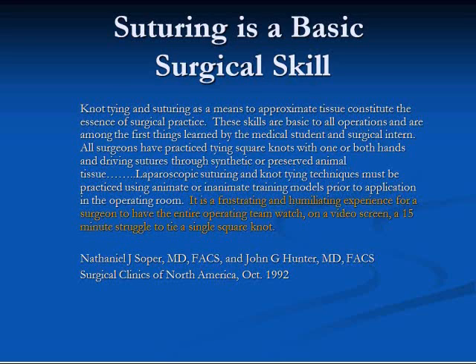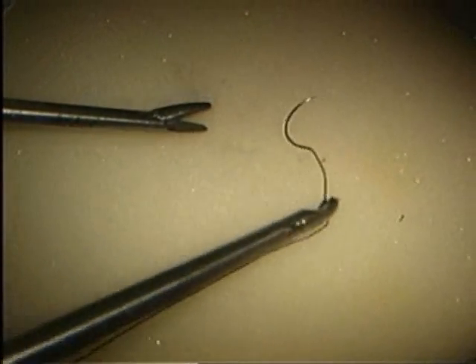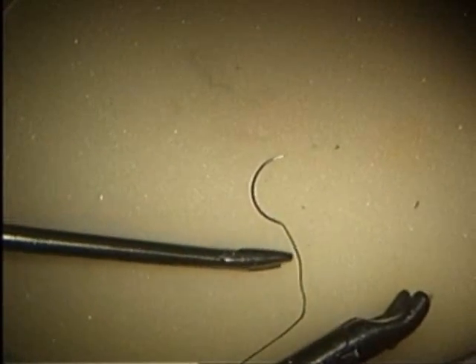When we as surgeons cannot do something well, we have been trained to take the most conservative path possible. The solution to this dilemma is additional training in the technical aspects of laparoscopic surgery, to allow patients the same safety net in the laparoscopic arena as we provide in the open arena. When we know that we can do the same procedure laparoscopically, we as surgeons will be more likely to offer a laparoscopic surgical approach. This is a video of an experienced board-certified surgeon attempting a laparoscopic intracorporeal knot — the problem for this surgeon is not skill, it's a lack of knowledge of the steps necessary to achieve the end result.